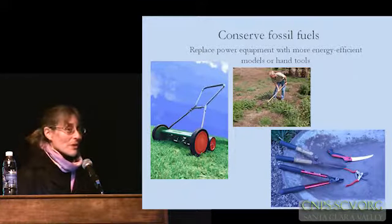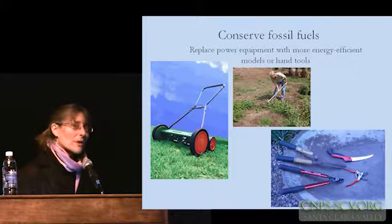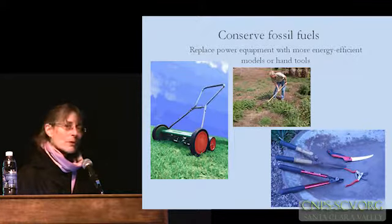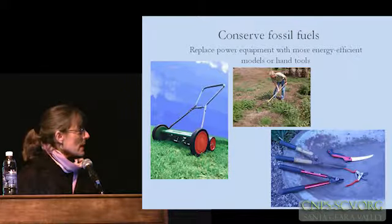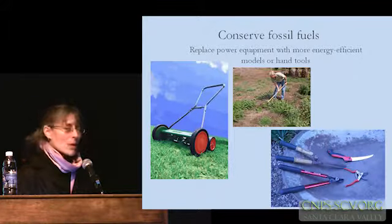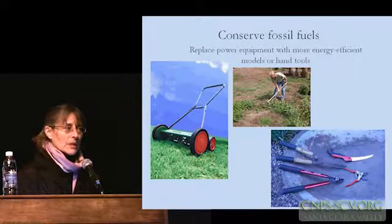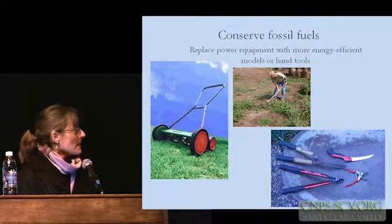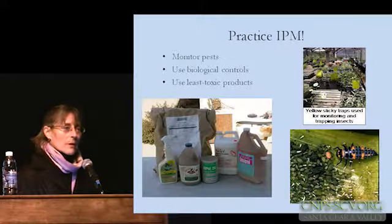Conserving fossil fuels certainly applies to the tools we use in the garden. If you don't have a lawn, you don't have to worry about mowing one. Or if you do, you can certainly use an old-fashioned reel mower or a mulching mower or something more energy efficient. Hand tools versus power tools — there are all kinds of ways to conserve our resources in addition to water in our maintenance practices. It might take a little more of our time, but it has broader environmental and ecological benefits.